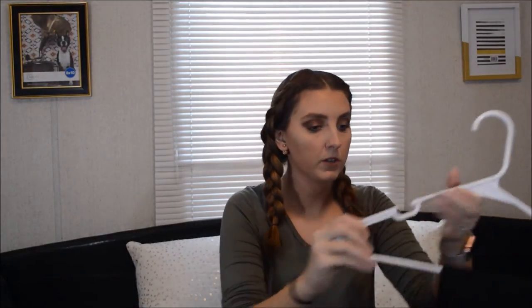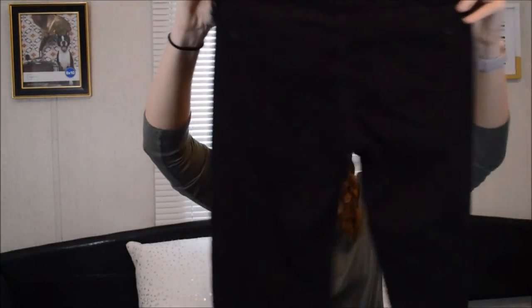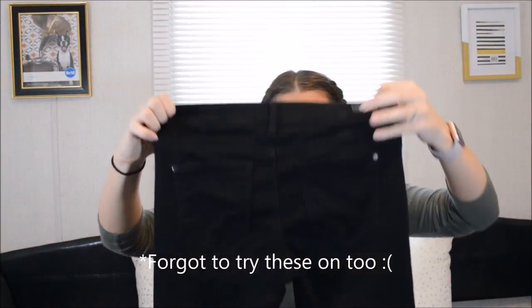The next thing I got from Belk is these pants. And these are the brand Celebrity Pink and they're just black skinny jeans. There's nothing really too special about them, except they feel like butter - if that even makes sense. They're just so soft, like you can just touch them all day.